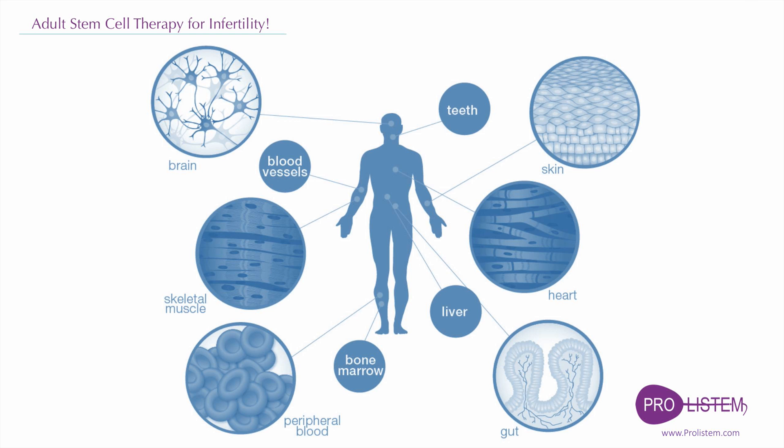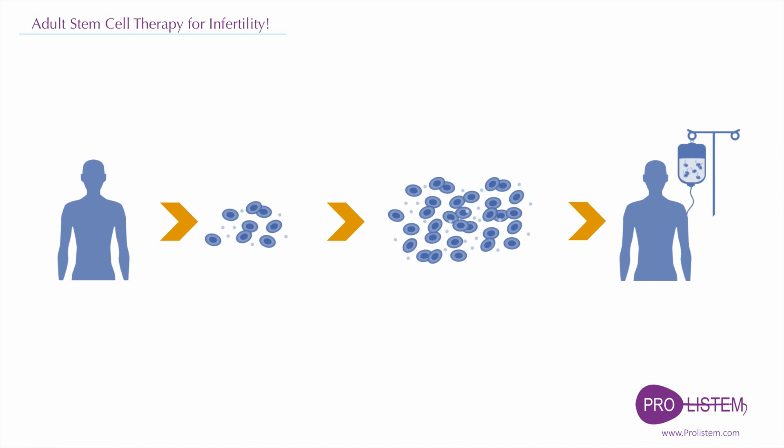Stem cells from the blood and bone marrow are routinely used as a treatment for blood-related diseases. However, under natural circumstances, somatic stem cells can become only a subset of related cell types.